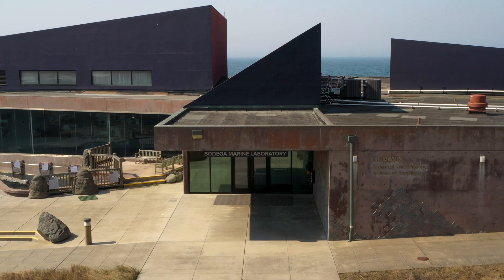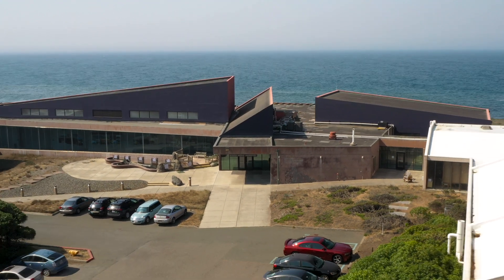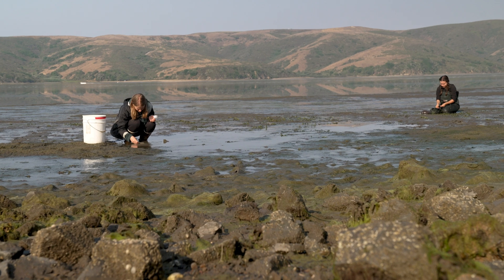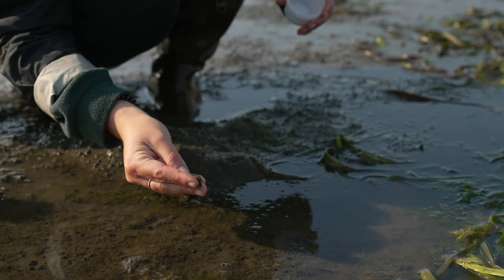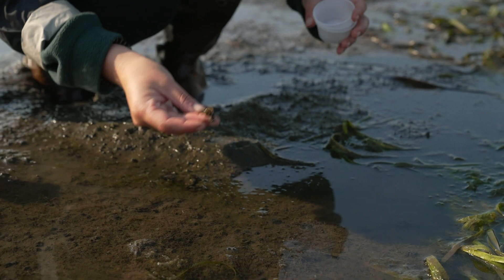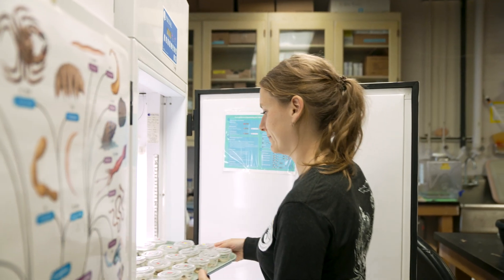The Bodega Marine Lab is a really fantastic place for students to become literally immersed in research. They're able to do field research and be immersed in a community of researchers who are interacting with each other and teaching each other how to solve problems related to our coastal marine ecosystems.